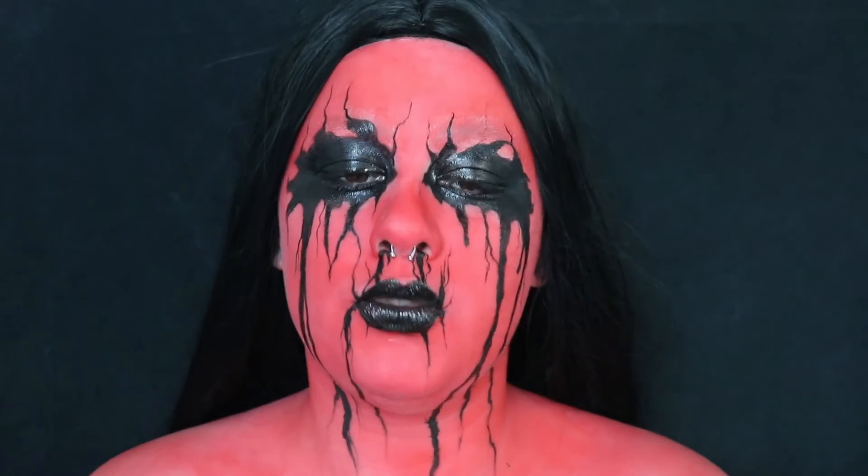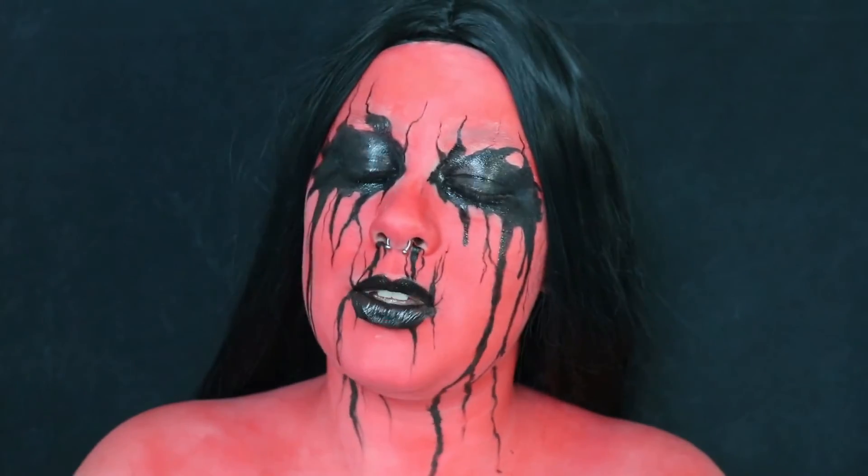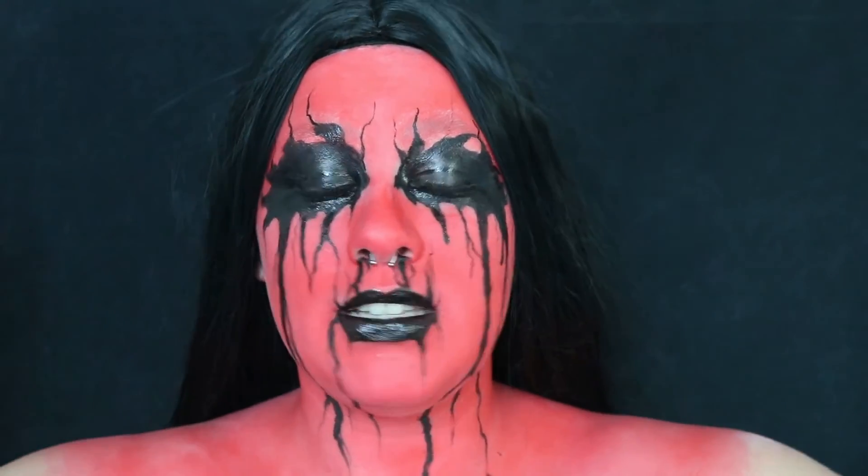Et voilà, cette série d'Halloween est terminée. J'espère qu'elle vous a plu. En ce qui concerne le tuto, j'espère que vous l'avez aimé. Ça a été un peu galère à faire, je vous avoue. C'est pas très compliqué niveau produit, mais c'est vrai que niveau temps, et au final le fait que ce soit du gloss, c'est assez galère. J'espère quand même que visuellement c'est sympa pour vous.